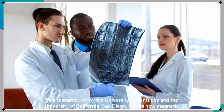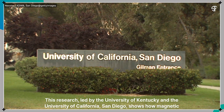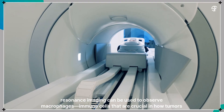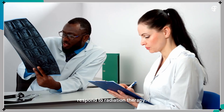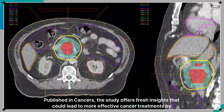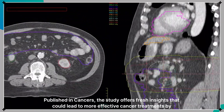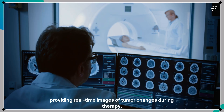This research, led by the University of Kentucky and the University of California-San Diego, shows how magnetic resonance imaging can be used to observe macrophages — immune cells that are crucial in how tumors respond to radiation therapy. Published in Cancers, the study offers fresh insights that could lead to more effective cancer treatments by providing real-time images of tumor changes during therapy.